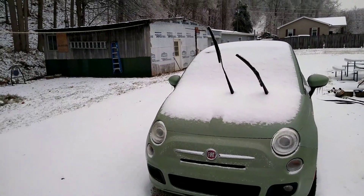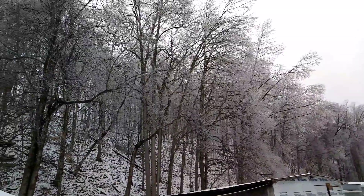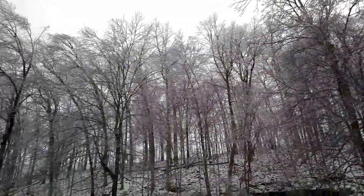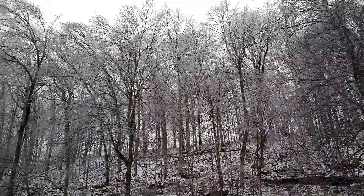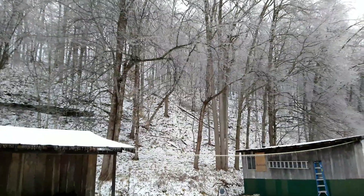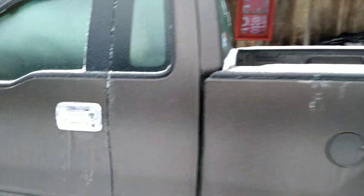Hey folks, Rob here. I thought I'd bring you out this morning and let you look at the eastern Kentucky ice storm of 2021. The trees are all covered with ice — I heard limbs breaking all night long, trees snapping. There's one right up there that looks like it's possibly leaning; it may have come down last night or fell over into that other one. Not a lot of snow, but...